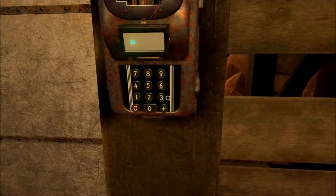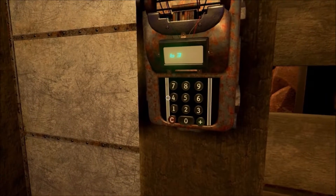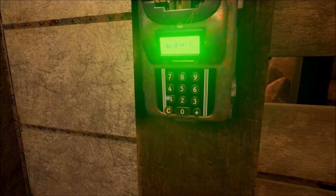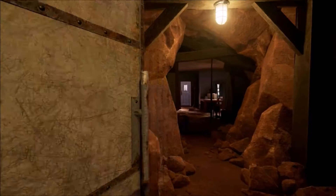Six... three... four... one. Oh sweet, it opened!